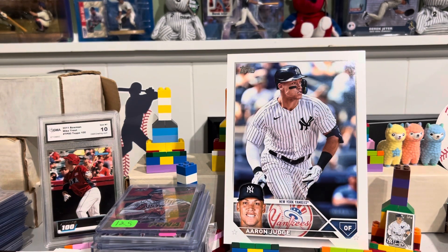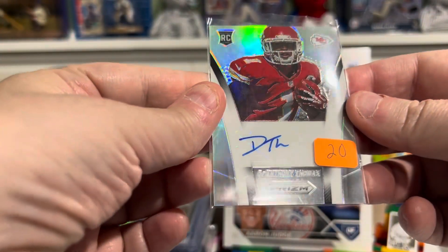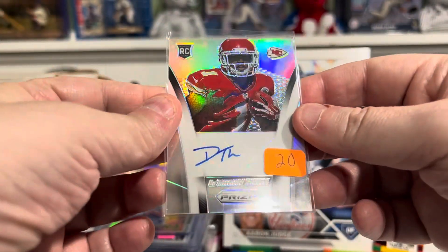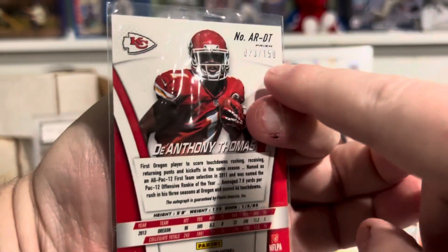We've got an autograph of D'Anthony Thomas. This is numbered to 150. It's from a Prism Rookie Card. D'Anthony Thomas numbered to 150.